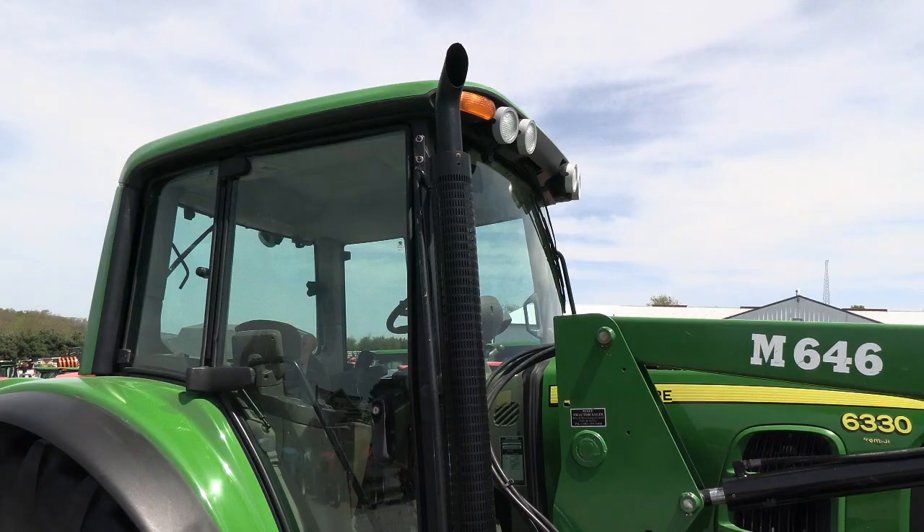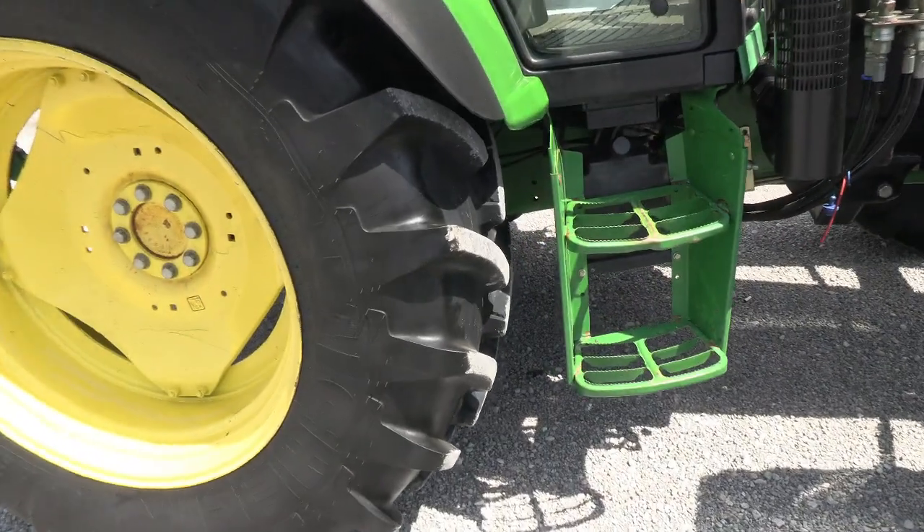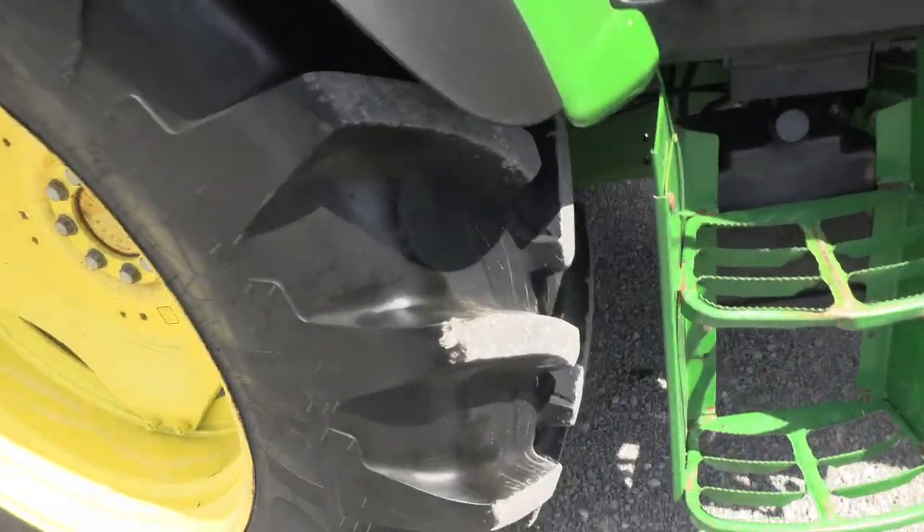It has corner post exhaust, and again, this is the Premium model. The back tires are also in really good shape.